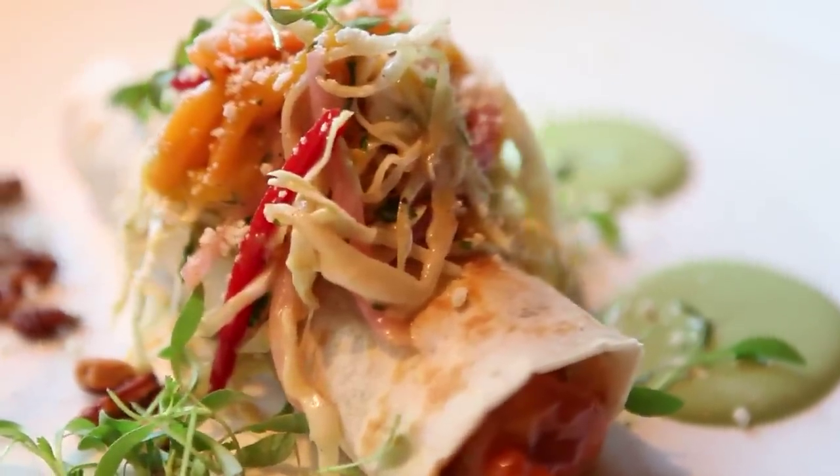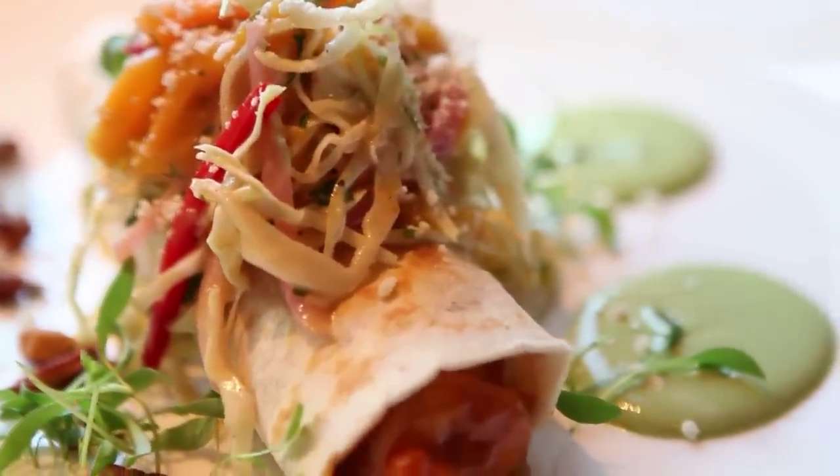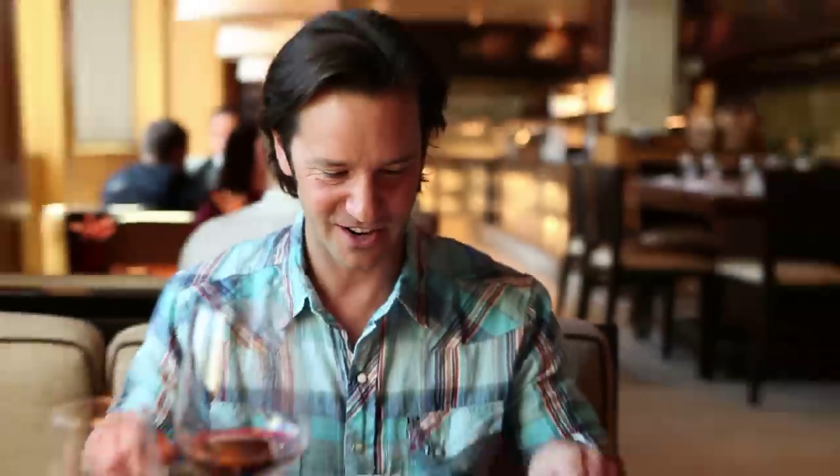Barbecued shrimp taco with your mango pickle salad and cilantro crème fraîche. Enjoy, sir. Do you remember how they had like 15 names on the menu for this right here? I can just say it is like shrimp bliss. Dean, you've done good.